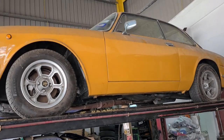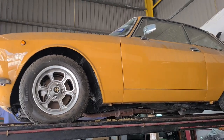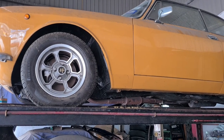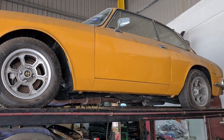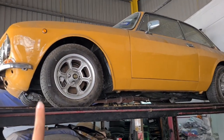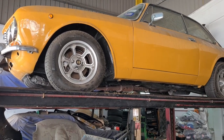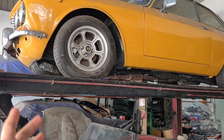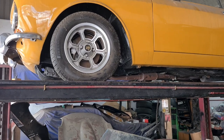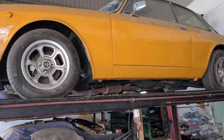So this Alfa 2000 GTV is now here at Douglas Garage. There's nothing much to do with the bodywork right now — the priority with this car is to get the drivetrain and chassis unstuck. Chances are the bushes will all need to be refreshed.